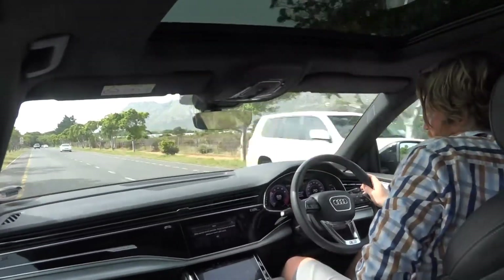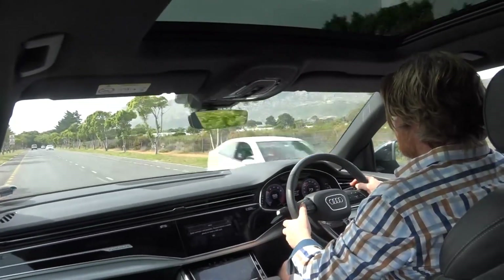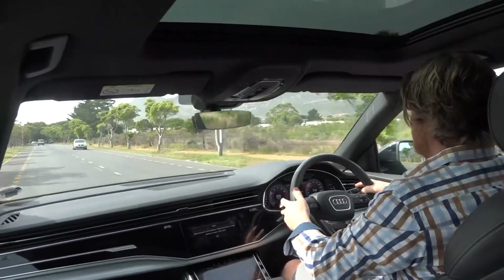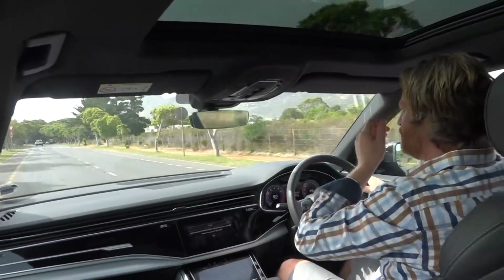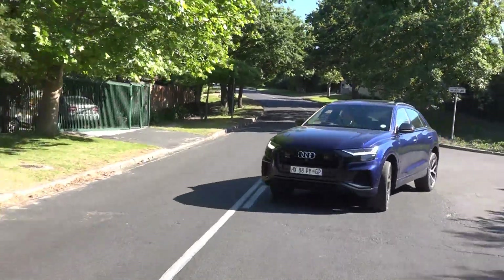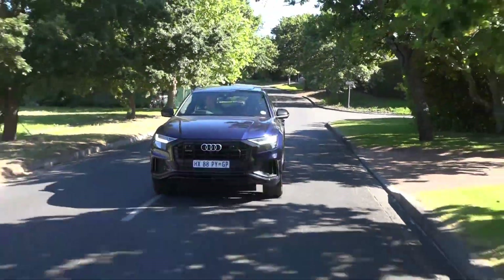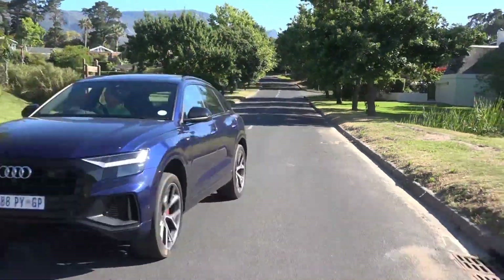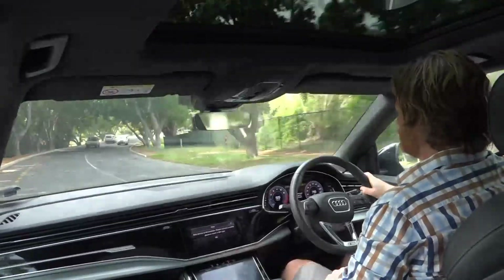Very polite warning signal to tell you to put your seat belt on, which is a nice touch. Cruises like a Rolls Royce, to be honest, around the city. Pleasure to drive.